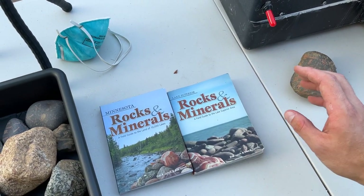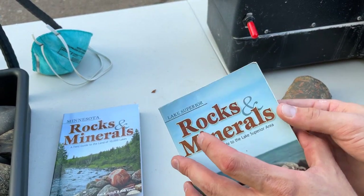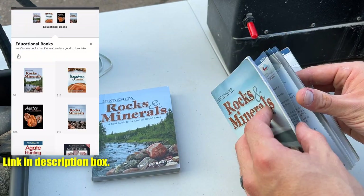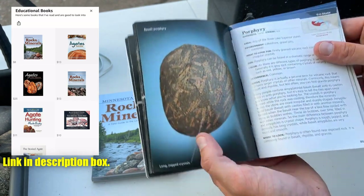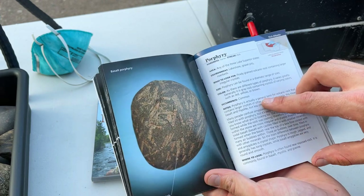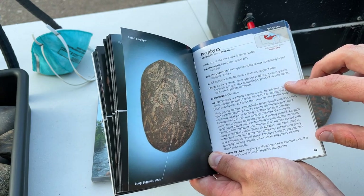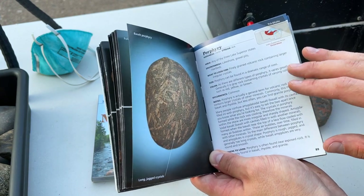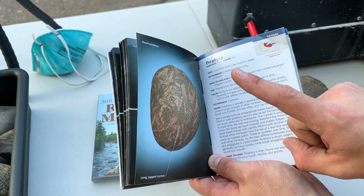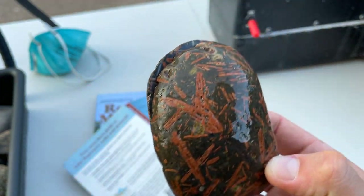The discovery I found that I think is really cool — I have both of these books up on my Amazon storefront, they are great books. In here it talks about porphyry as a volcanic rock with crystal inclusions, and it says porphyry is commonly mistaken for amygdaloidal basalt or amygdaloidal rhyolite. They're not the same thing — two different things. But let me show you the discovery. Here's the porphyry that I cut — one of my favorite pieces.